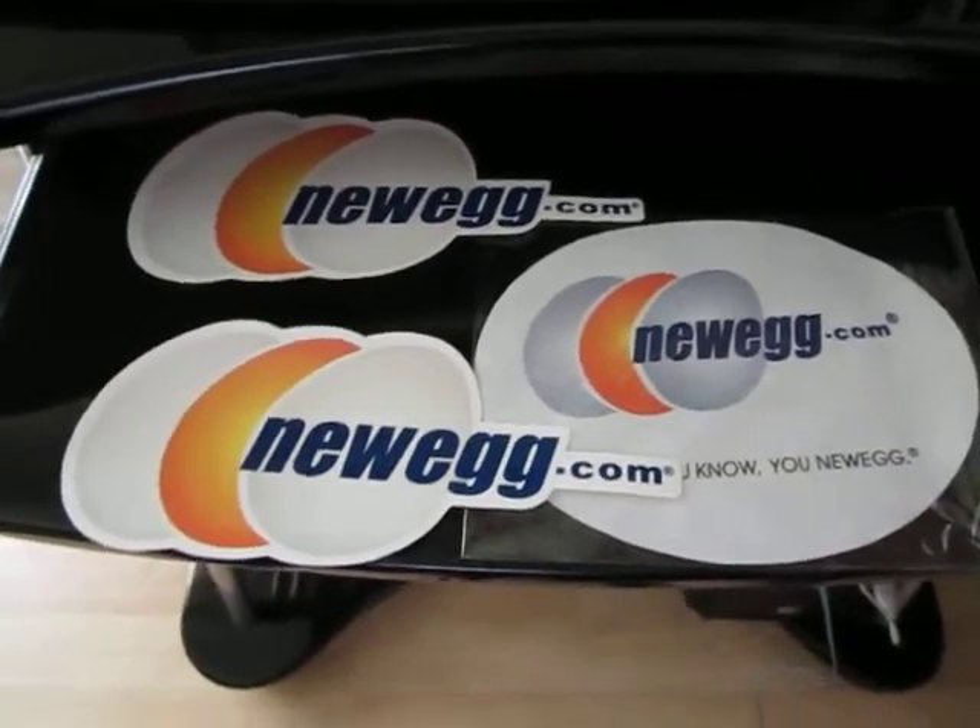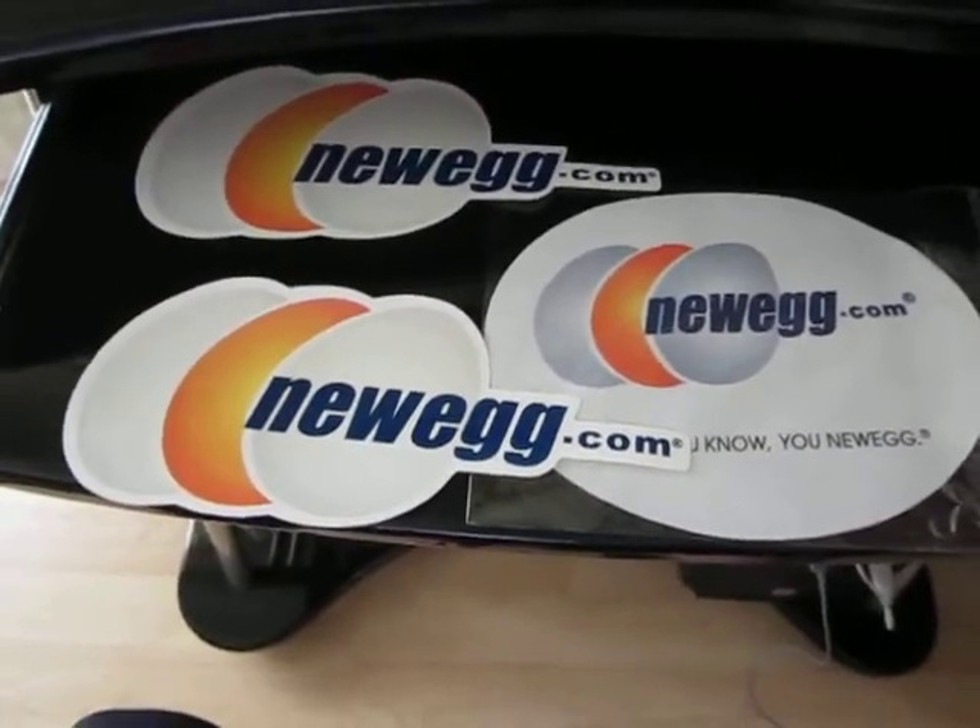Hey guys, Kevin here. Excited to announce Mr. Tech Reviewers' first giveaway.